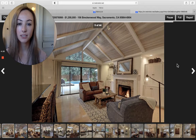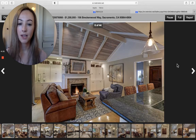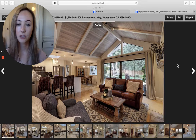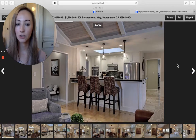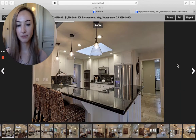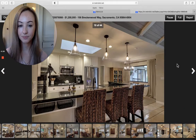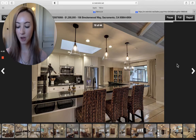We see vaulted ceilings. We do see the pool in the backyard that we'll get to. That is a wood-burning fireplace with tile backsplash. It's going for $1,200,000, and it's four bedrooms, three bathrooms, and we're seeing that granite countertop in the kitchen. It's a beautiful contemporary home.